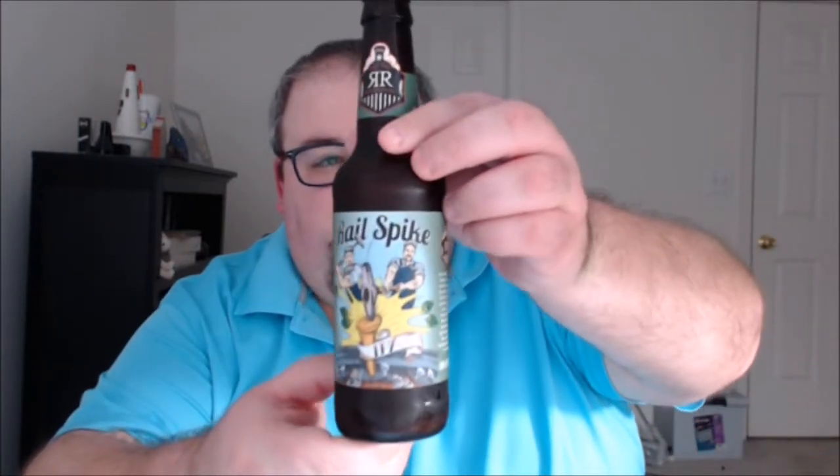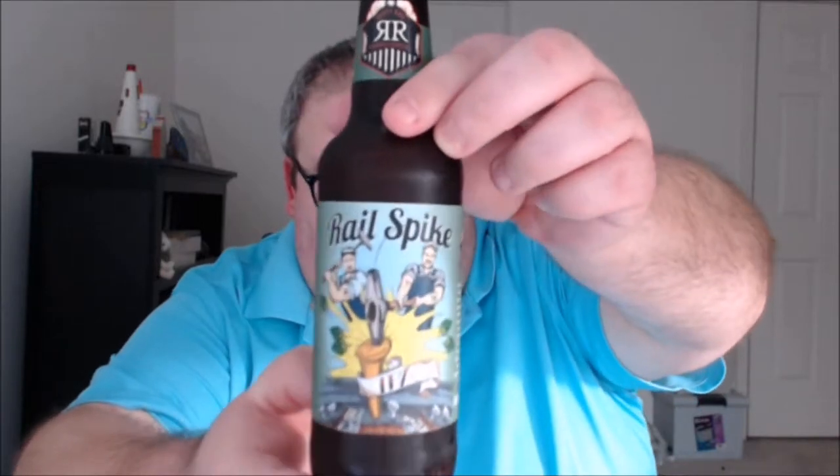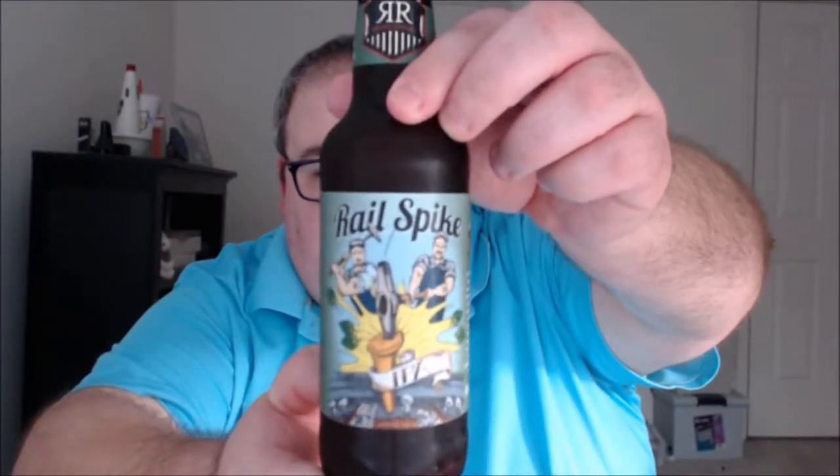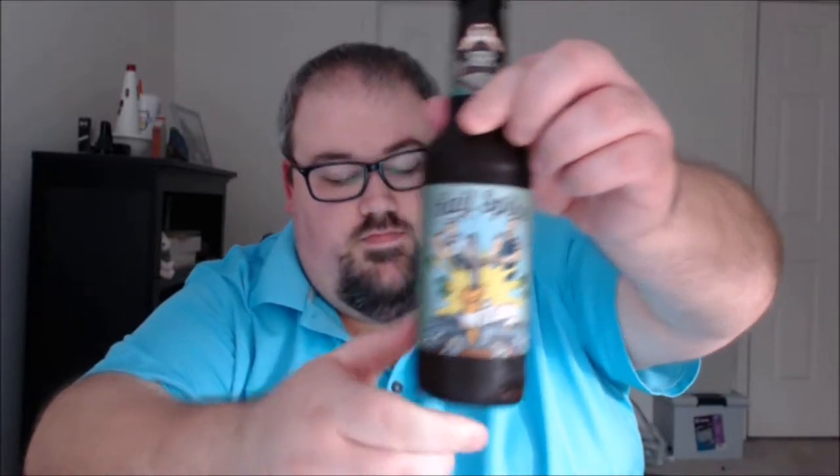What's up everybody, Justin here bringing you another poorly reviewed beer from Rusty Rail Brewing Company, Mifflinburg, Pennsylvania. This is Rail Spike IPA. Notes from the brewer: known for their incredible strength, railroad spikes were hammered deep into the ground.